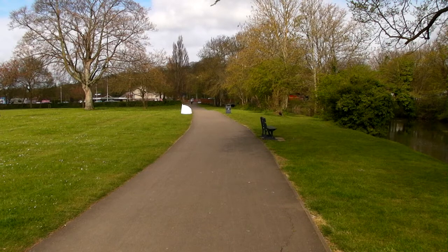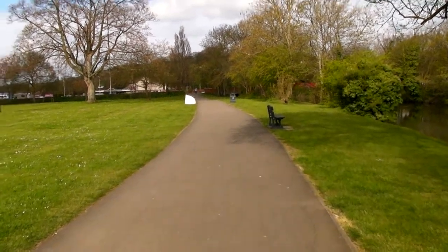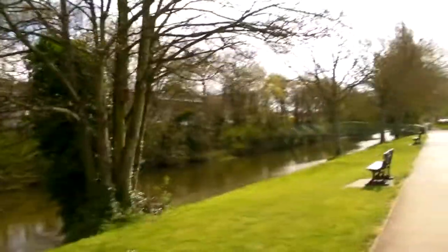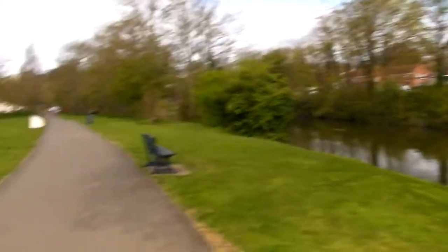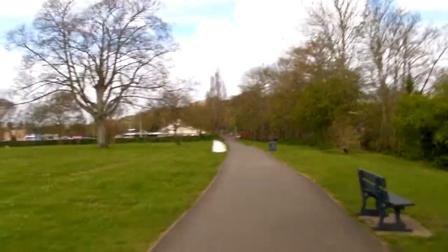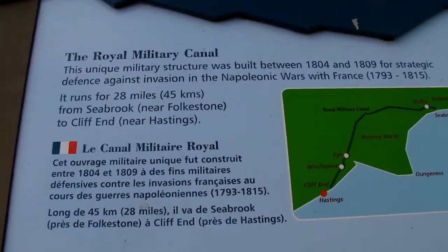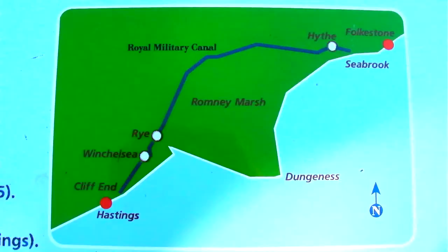We're off on an epic journey to find the strangest place in Britain. But let's not rush to the finish line of life. Casually looking to the right, we see a canal. Its peaceful tranquility disguises the fact that it was built to keep out none other than Napoleon Bonaparte. And if we walk a bit further, we find a placard confirming this.